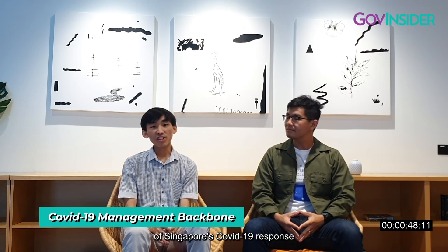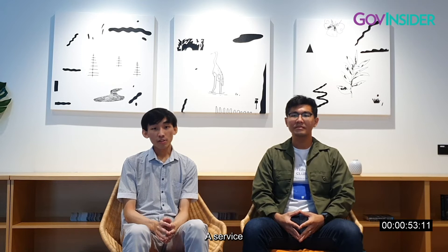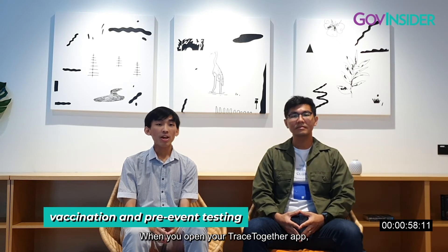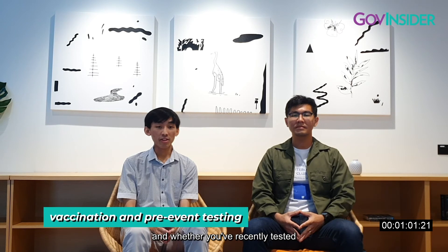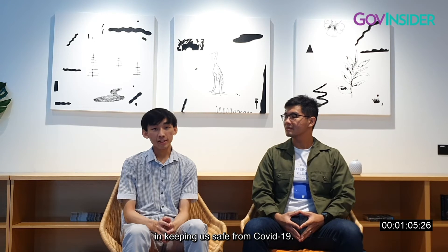The second product I'll talk about is the COVID-19 Management Backbone, which is a rather invisible piece of Singapore's COVID-19 response architecture that supports the nation's COVID operations behind the scenes. The service that we're all familiar with is the computation of the public's vaccination and pre-event testing statuses. When you open your TraceTogether app, you can display whether you're vaccinated and whether you've recently tested ART or PCR negative, and this has been instrumental in keeping us safe from COVID-19.